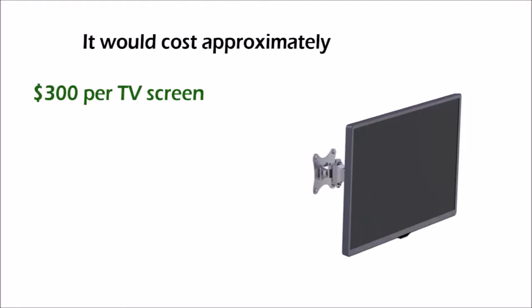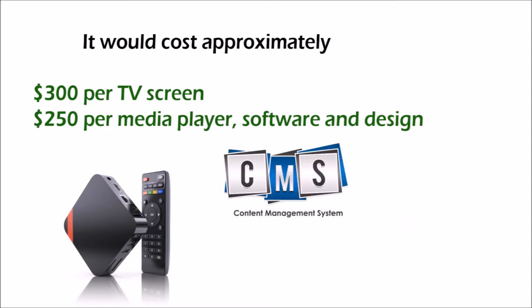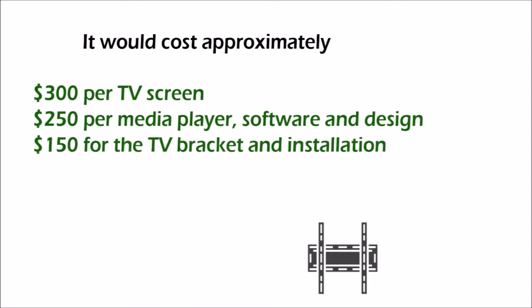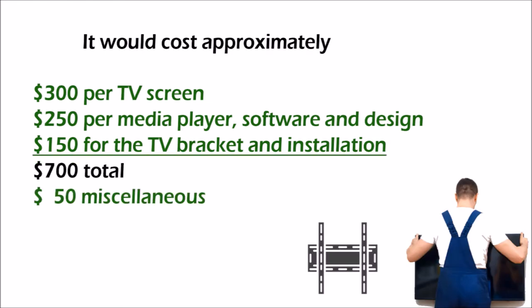Here is an example of how the math would look: it would cost approximately $300 per TV screen, $250 for the media player, software, and design, and about $150 for the TV bracket and installation — totaling $700, or let's say $750 with miscellaneous expenses.